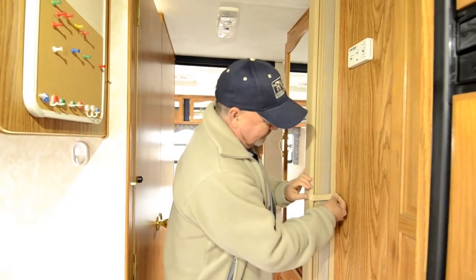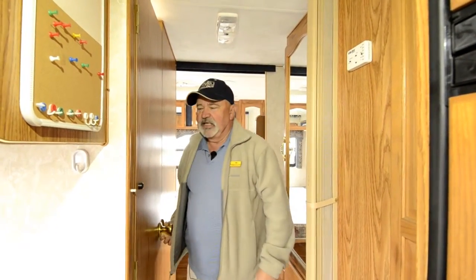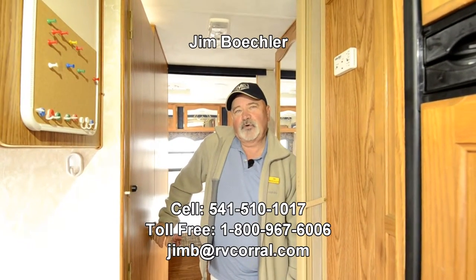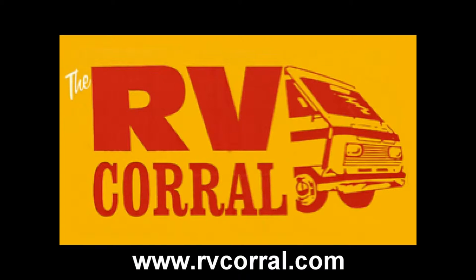Really nice little trailer. Maybe you've been out pitching a tent and you're tired of sleeping on the ground — you want to get into something a little more accommodating. This really is a nice, clean trailer for the year. It's a 2003, but it's in awesome condition. I'd love to tell you a little bit more about it — give me a call. I'd be glad to go over some of the details or stop in and see me. Again, it's Jim Beckler, and you can reach me on my phone at 541-510-1017. Thanks for your time.